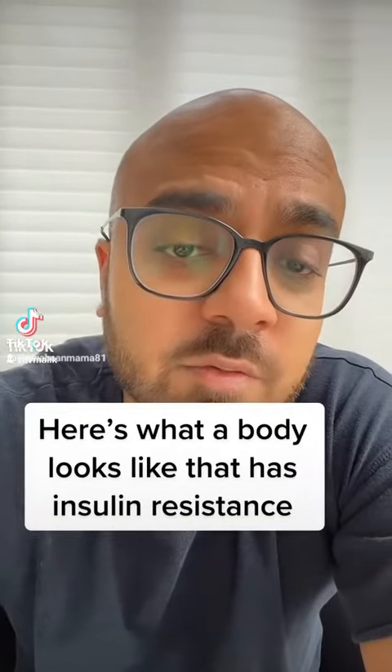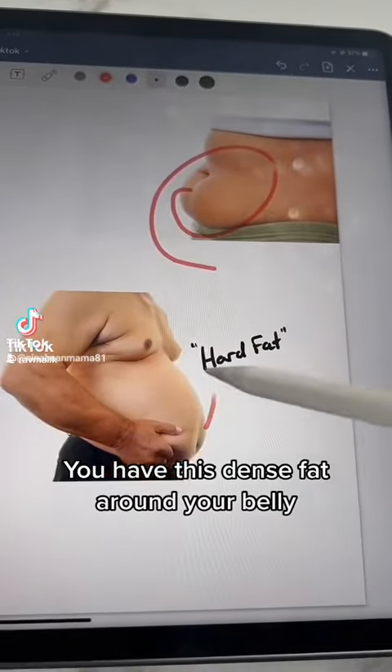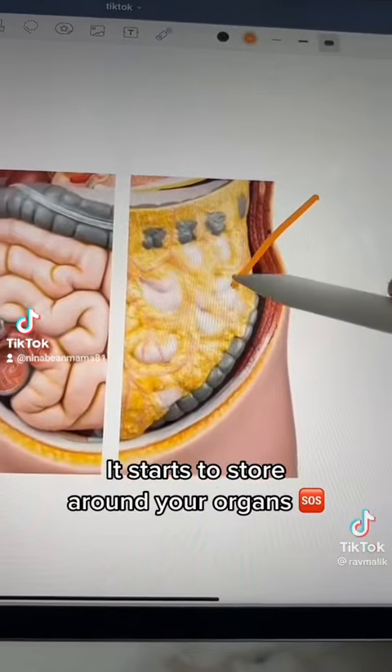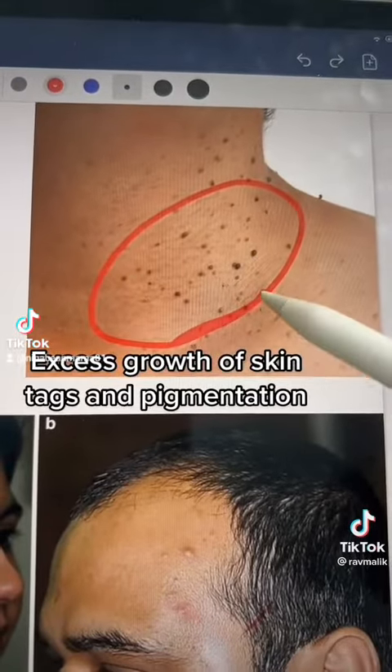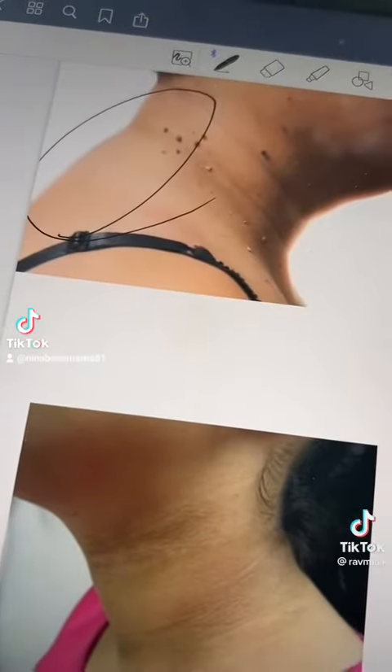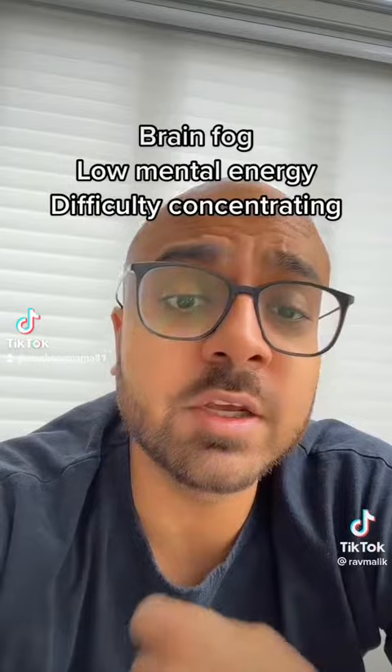Here's what a body looks like that has insulin resistance. You have this dense fat around your belly — it starts to look something like that around your organs. There's an excess growth of skin tags and pigmentation, adult acne, and excess fat around the neck. You have a hard time focusing, you have brain fog, and you start thinking something's wrong with you.